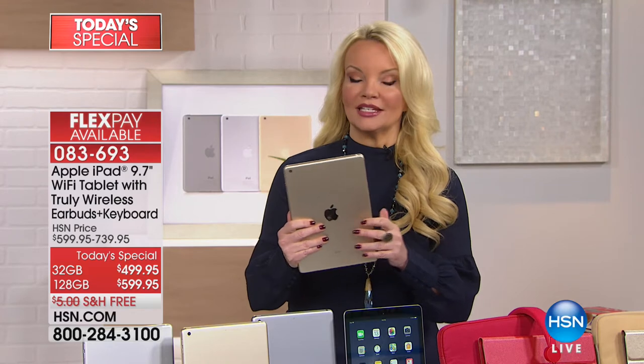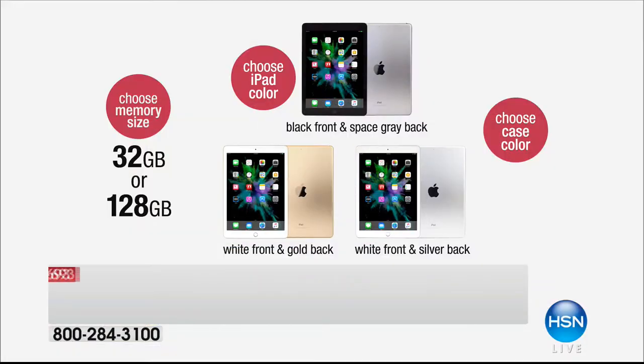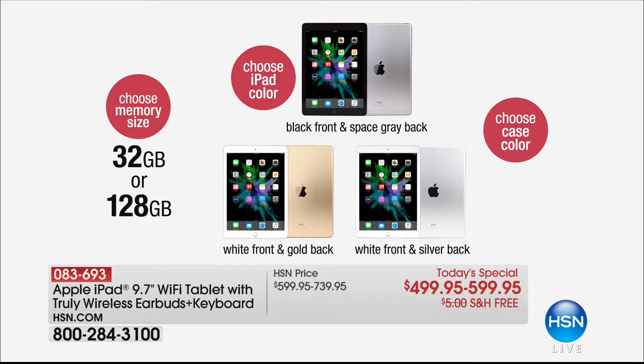You've never had the opportunity to get an all-inclusive package, which is available only right here at HSN. First, you decide which size you want: 32 gig or 128 gig. For a hundred dollars more to quadruple my memory, I would go with the bigger one. On flex pay it's only about sixteen dollars more. Then you choose the color: if you want the black front, that's space gray; if you want the white front, we have it in gold or silver.